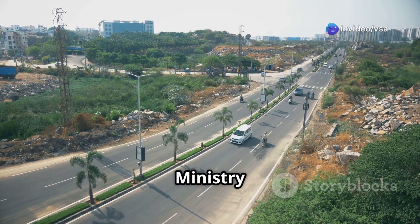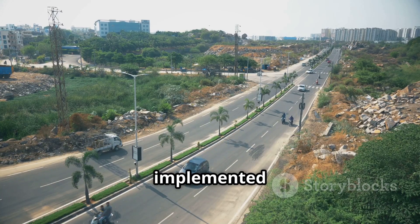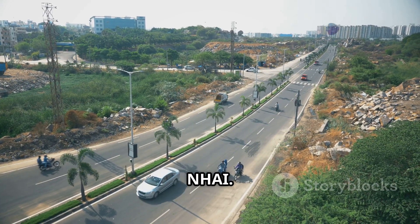The project is sponsored by the Ministry of Road Transport and Highways, also known as MORTH, and implemented by the National Highways Authority of India, or NHAI.